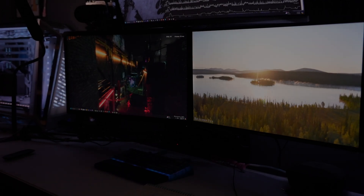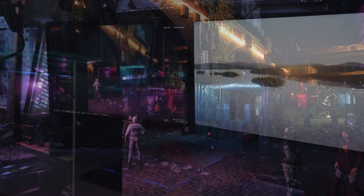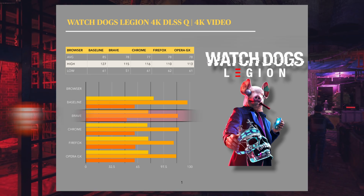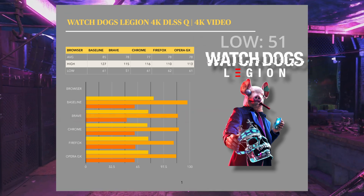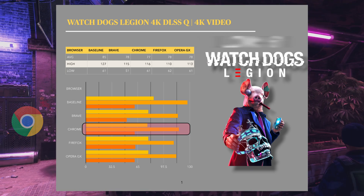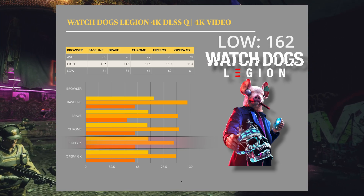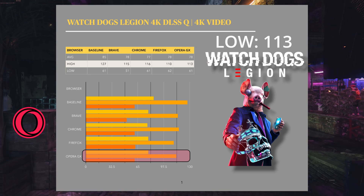For our last benchmark, we're running Watch Dogs Legion at 4K with DLSS quality, and running the video at 4K as well. Baseline performance was 85 FPS average, a maximum of 127, and a minimum of 61. Brave got 78 FPS average, a maximum of 115, and a minimum of 51. Chrome got 77 FPS average, a maximum of 116, and a minimum of 61. Firefox had 78 FPS average, a maximum of 110, and a minimum of 62. Opera came in at 78 FPS average, a maximum of 113, and a minimum of 61.